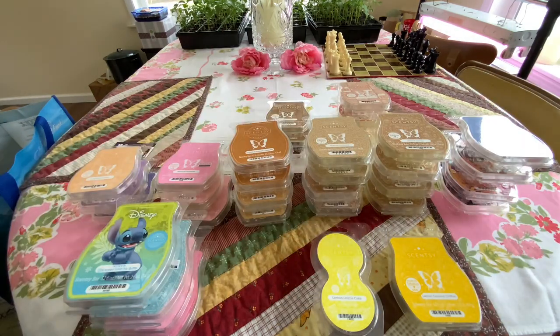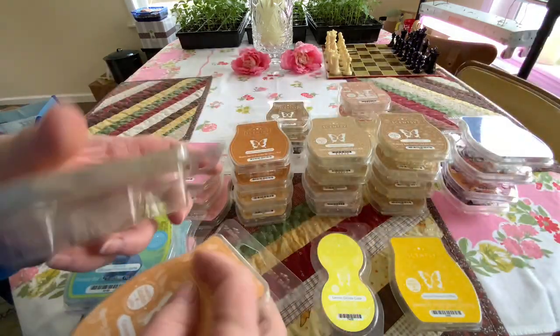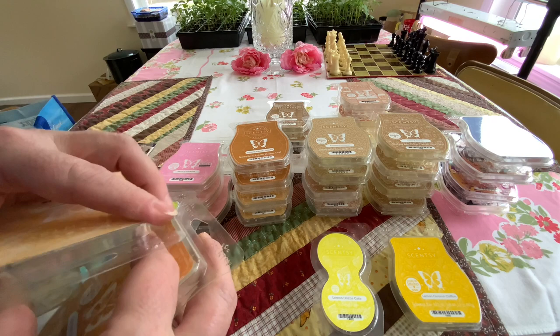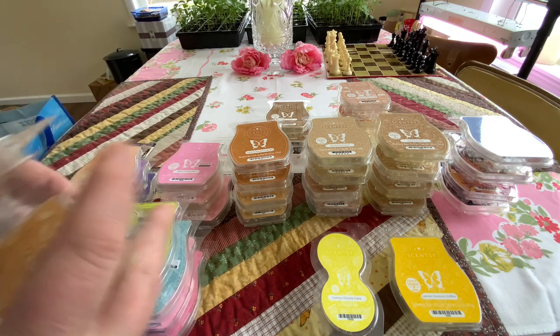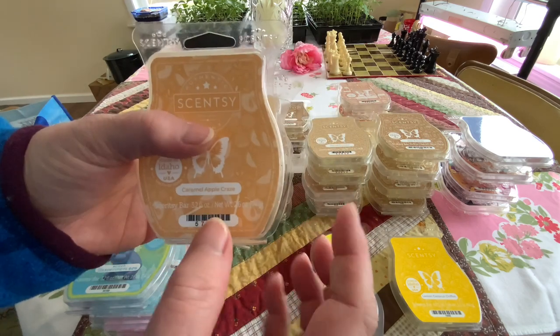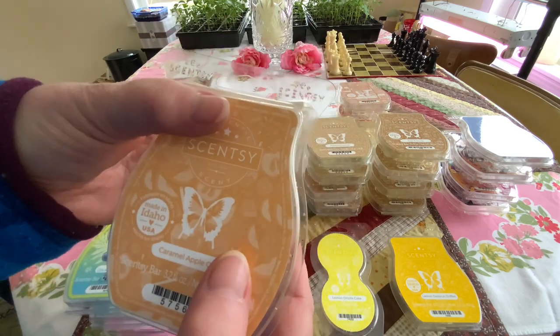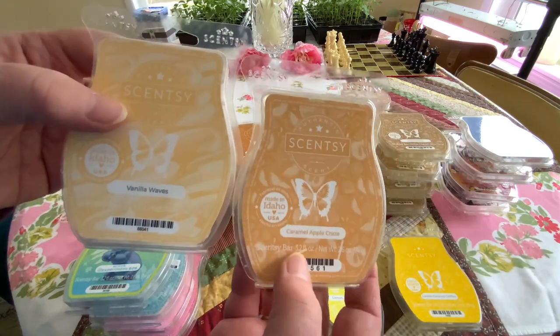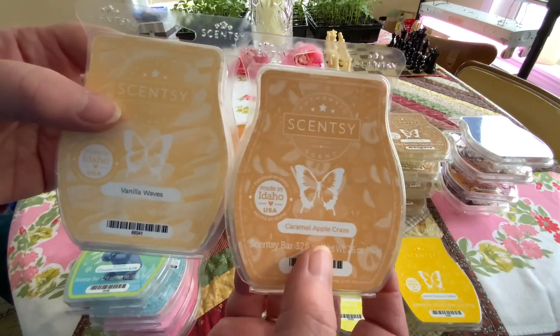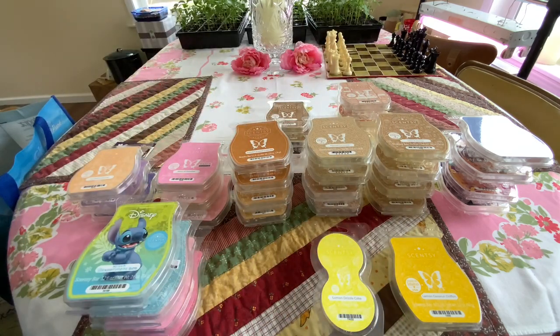I really like Caramel Apple Craze. I like Vanilla Waves. I mixed these, and the Caramel Apple Craze was overpowered — it's an interesting combo. Yeah, it overpowered it. So I think next time I'd do two to one. I have plenty of each, so I can experiment with that again. I love both of these scents separately. This one — all I got was Caramel Apple Craze, and I couldn't get the vanilla.